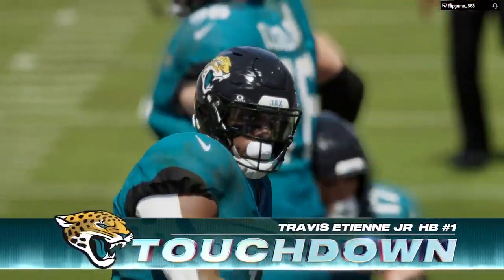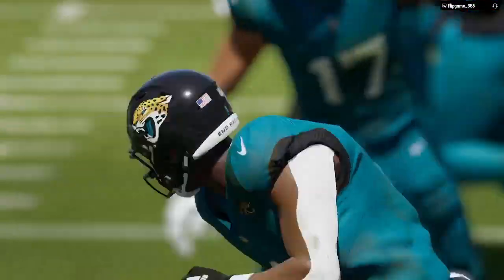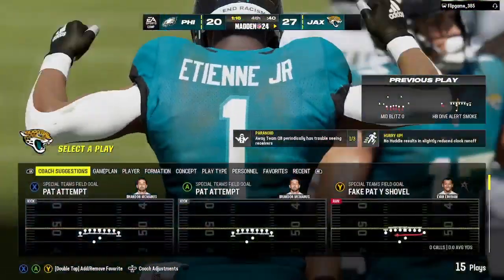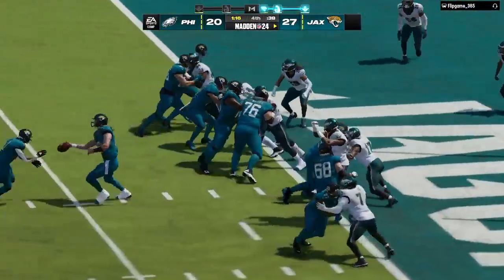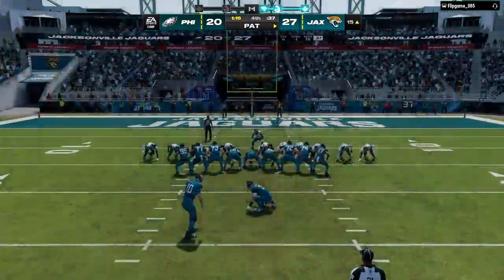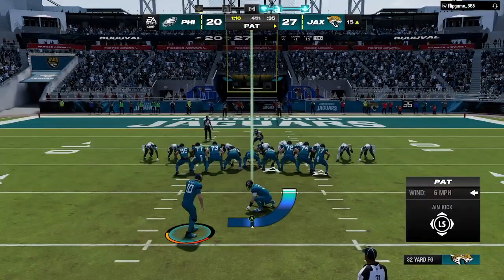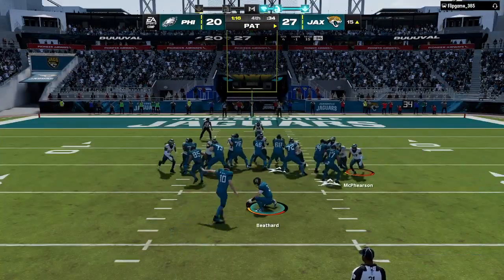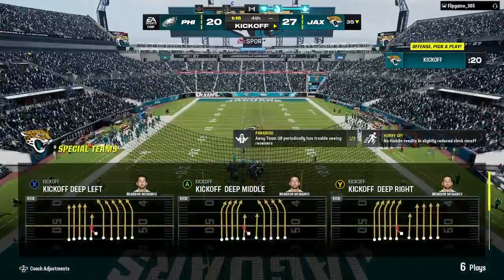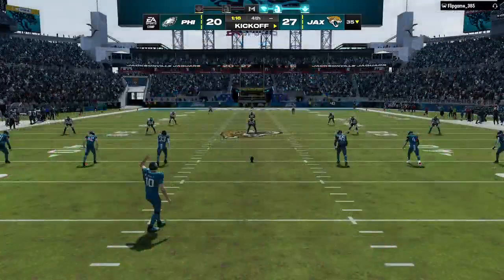They brought it down on the one-yard line and were able to push it across. Coach Madden would love this — power football, hat on a hat, chest to chest, driving forward, touchdown. And it's no good on the extra point — that could be a critical miss in a one-score game in the fourth.